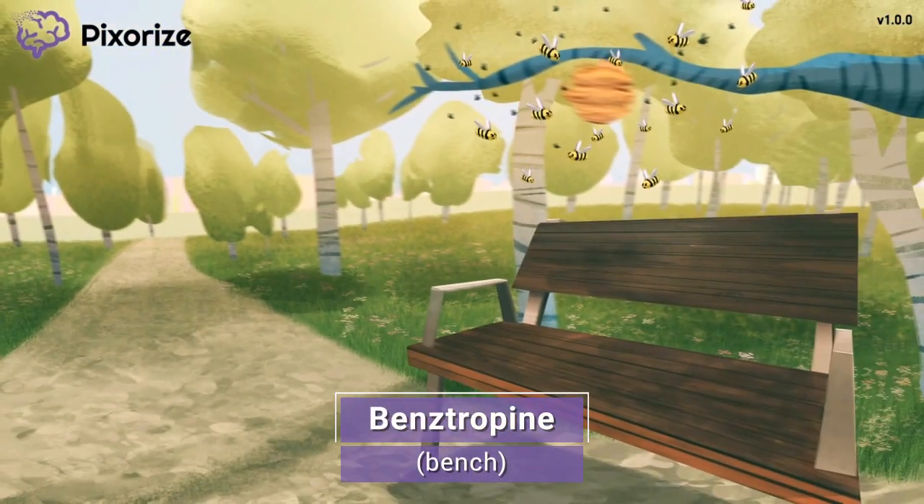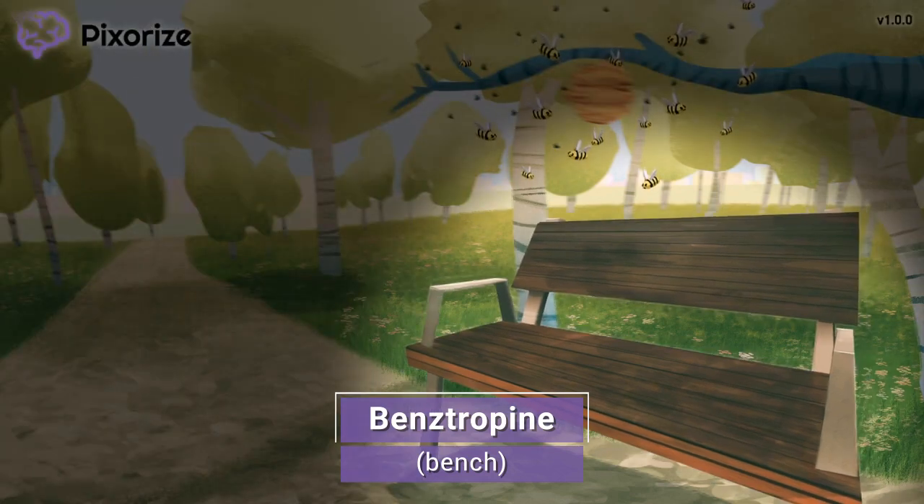Let's get into our scene, shall we? It looks like we're at a lovely park — a pretty nice park too, because there are benches to see the gorgeous views. Speaking of benches, let this bench remind us of the drug benztropine, or 'benchtropine,' if you will. Benztropine is the first Parkinson's drug we'll talk about in this video. For the next drug, let's see what's happening on this bench.